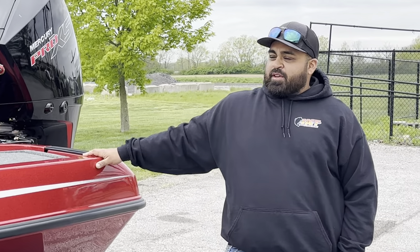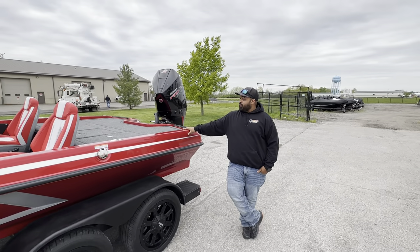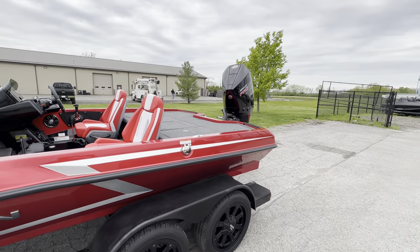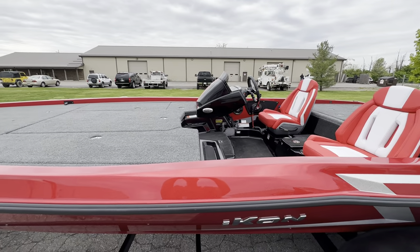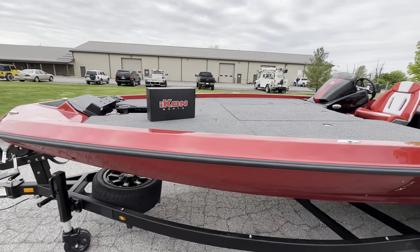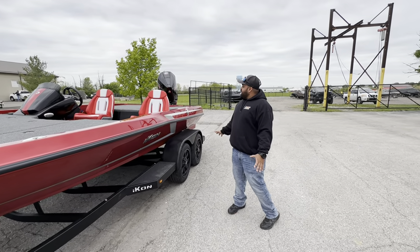Hey guys, this is Akshay with Honey Creek Tackle. We're here with the brand new 2024 Icon LX21. This thing is beautiful. Picked it up Thursday evening, came back from the factory — took a tour, Jason and I did. It was mind-blowing what they did with this boat. It's a Jacob Wheeler design.